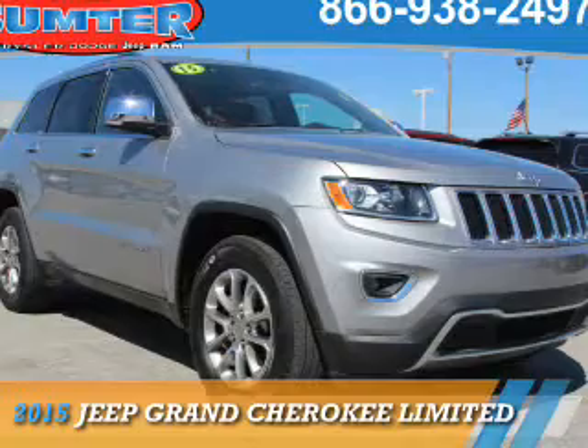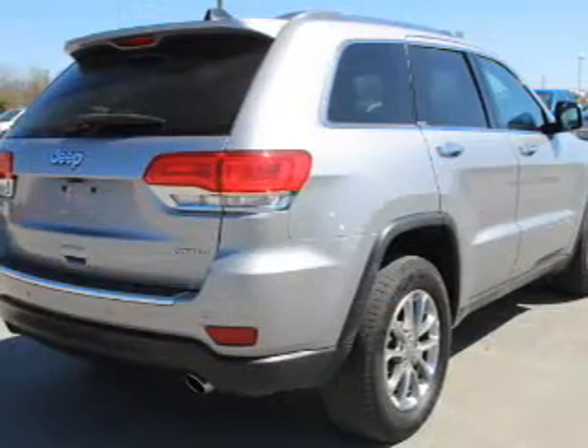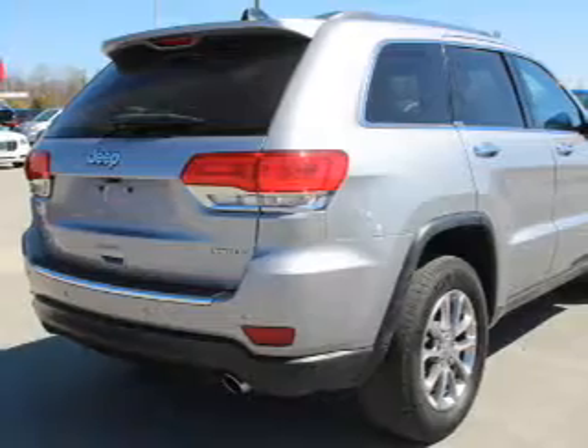Presenting the 2015 Jeep Grand Cherokee. It's powered by a 3.6 liter 6-cylinder engine.